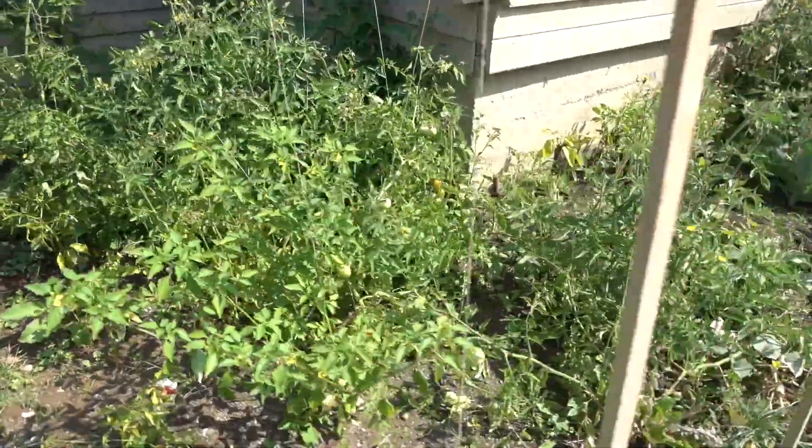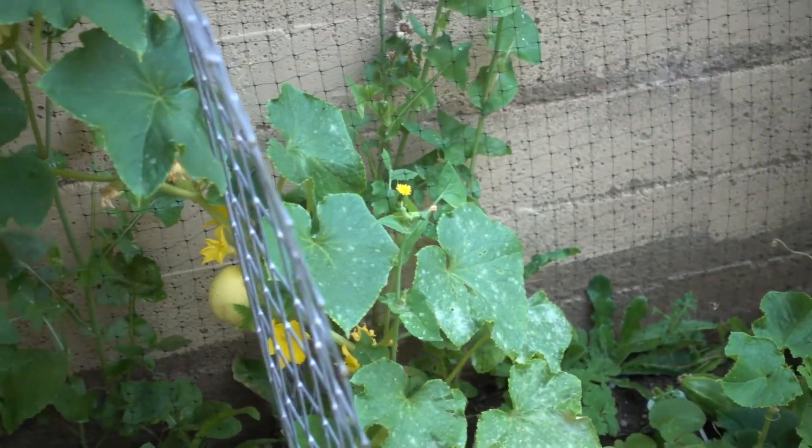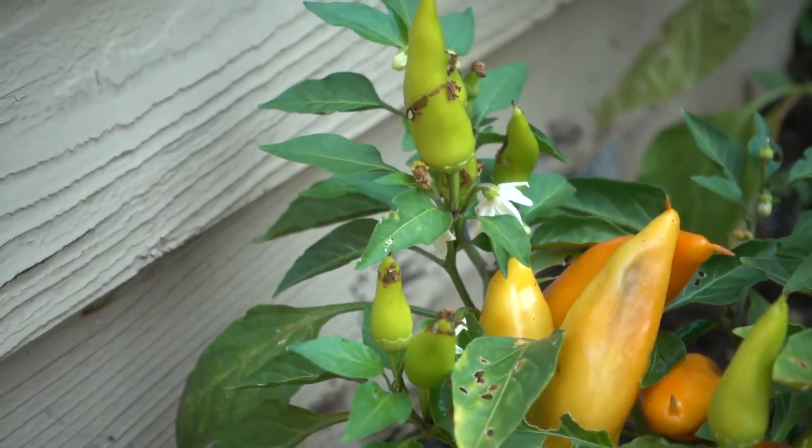The tomatoes are starting to overwhelm the peppers I planted. In the back I have lemon cucumber, over here Hungarian hot wax pepper, and more cucumber in the back.